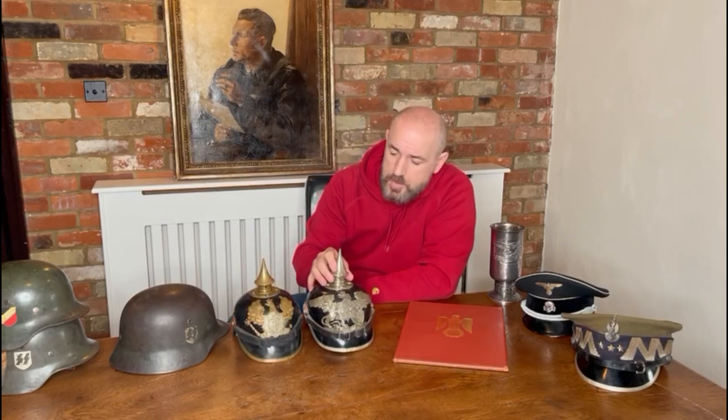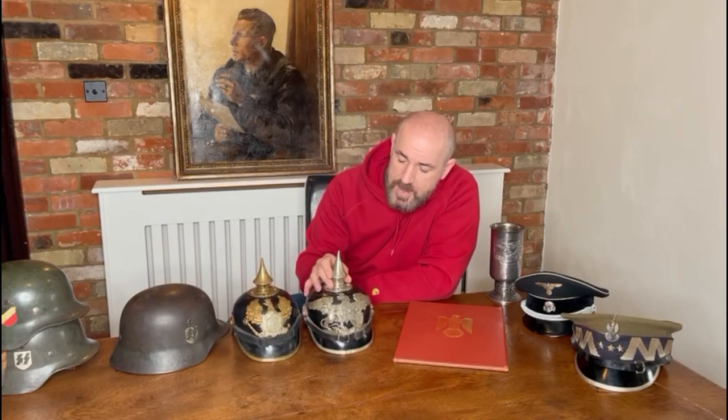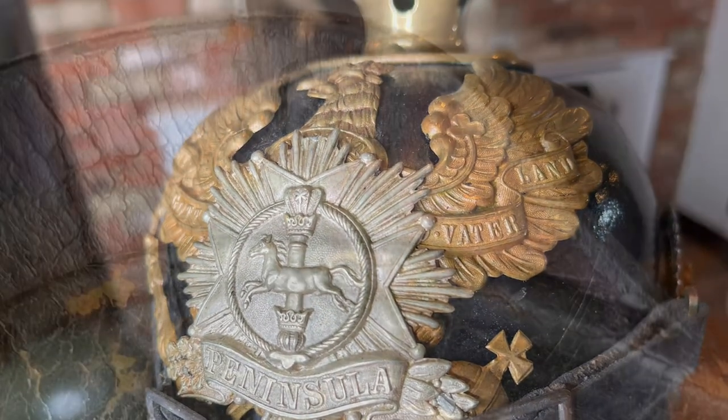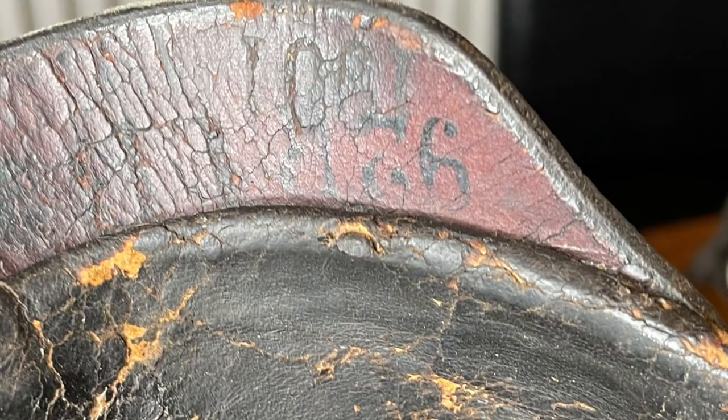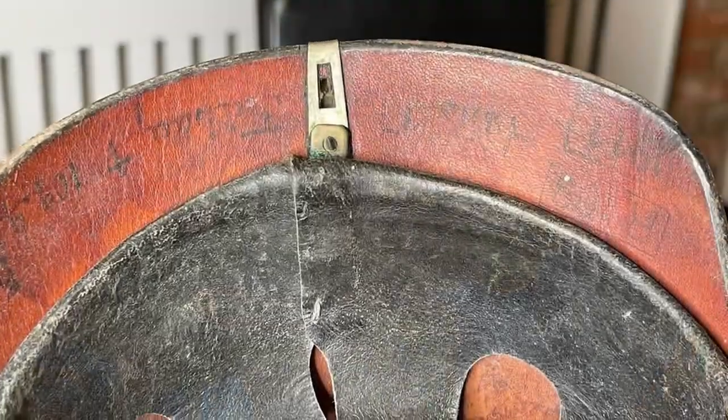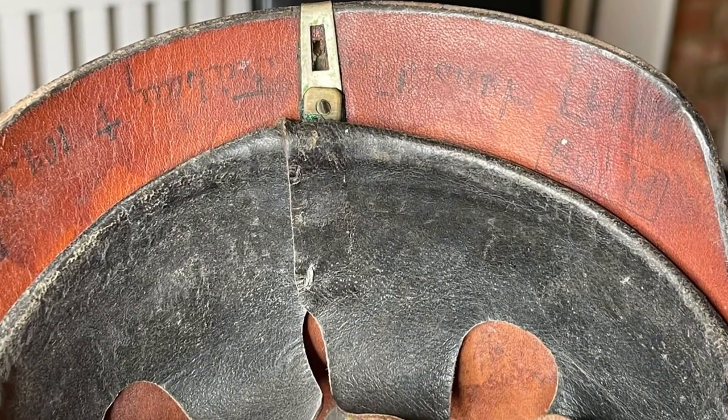Moving on — two lovely Pickelhauben: the Brunswick and the rare Bardherm 109. Both enlisted men's examples, but lovely, sleepy, untouched Pickelhauben with desirable regiments and states. They'll be coming onto the website on our next update.